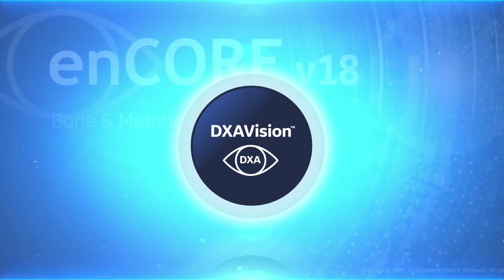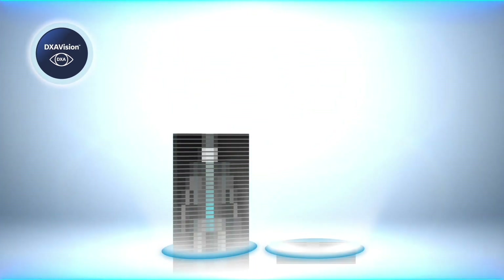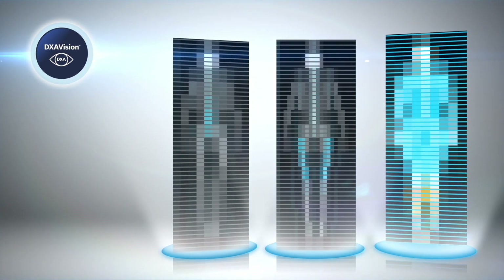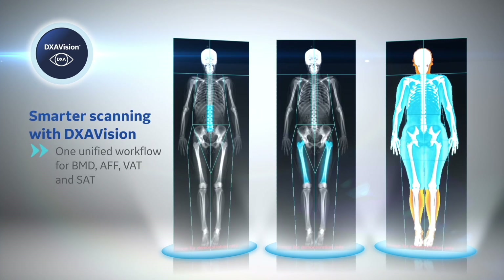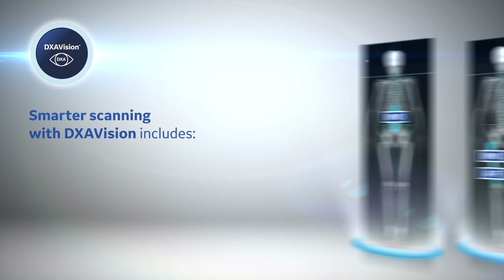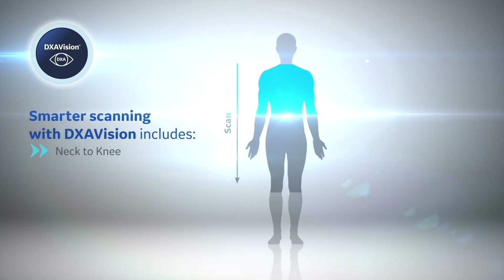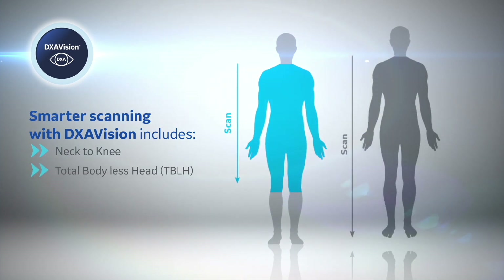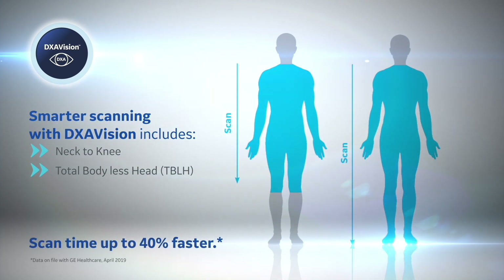Encore 18 features the new DEXA Vision application, which provides one unified workflow for BMD, AFF, and body composition, plus efficient scanning options and comprehensive reporting, plus neck to knee scanning to reduce exam times for a better patient experience. Designed to improve workflow, DEXA Vision offers scan times up to 40% faster.